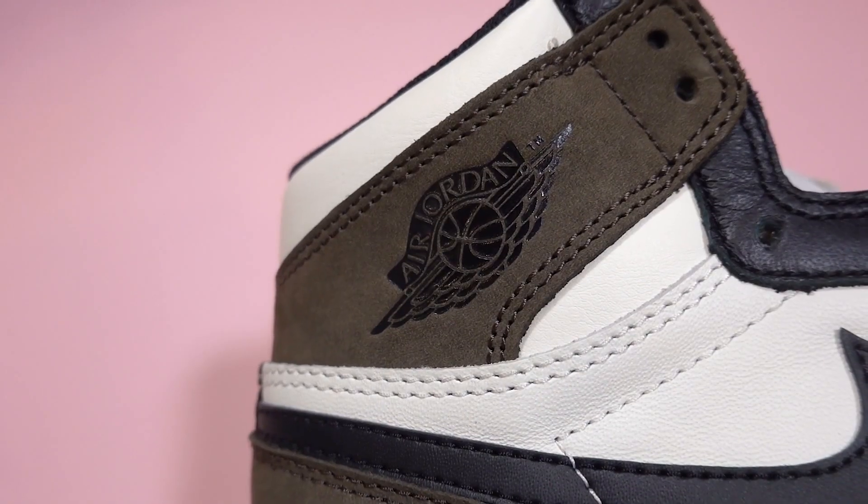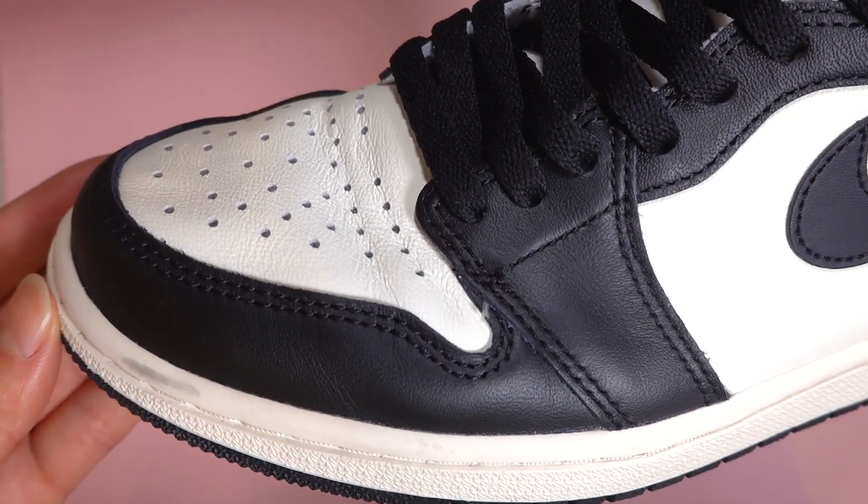The real one is actually this pair over here. I will go into the differences and the telltale signs in this video. Obviously I also have another pair of fakes that I got as well, and that one is shocking.